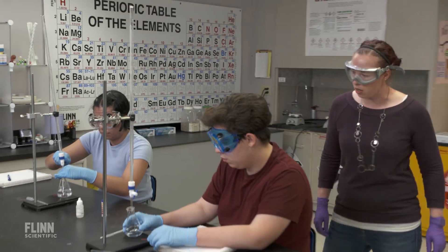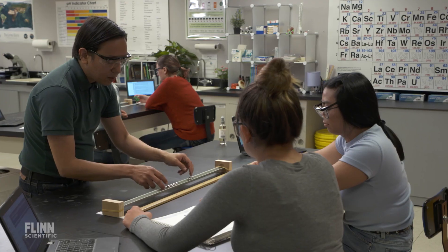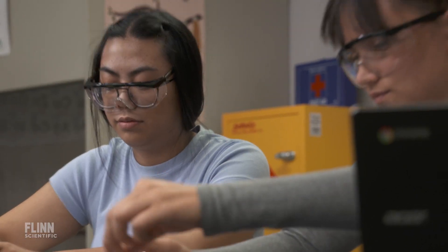Teachers oftentimes don't have the luxury to allow for messy science. They have a finite amount of time, and so to cover the topics that they want to cover, they have to be really, really smart about how they arrange their activities.